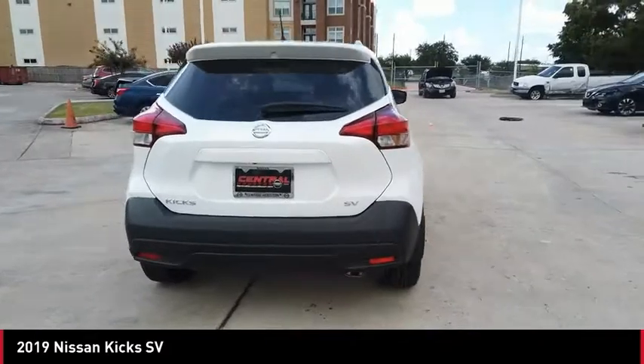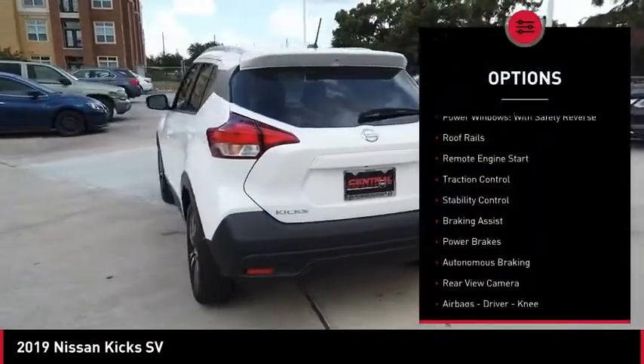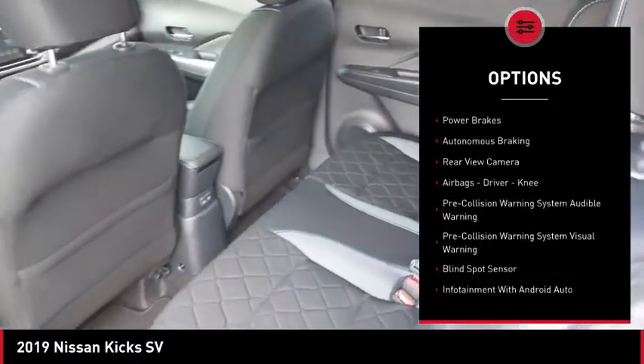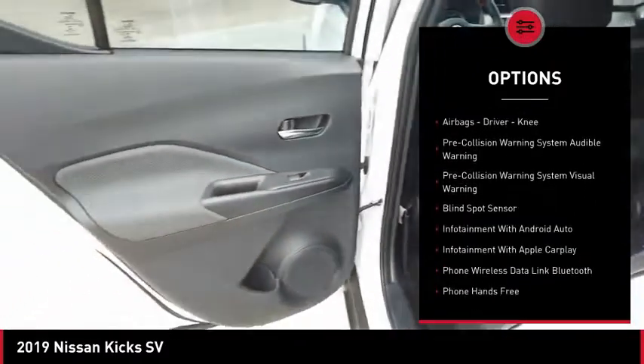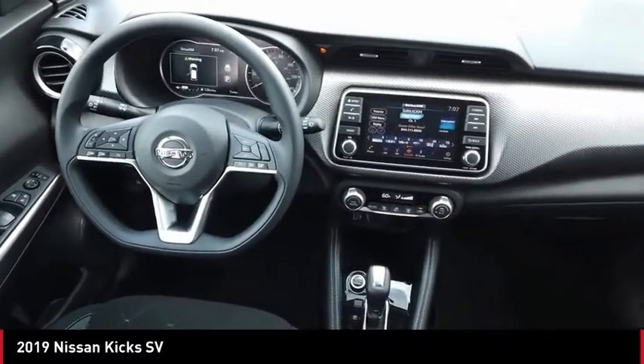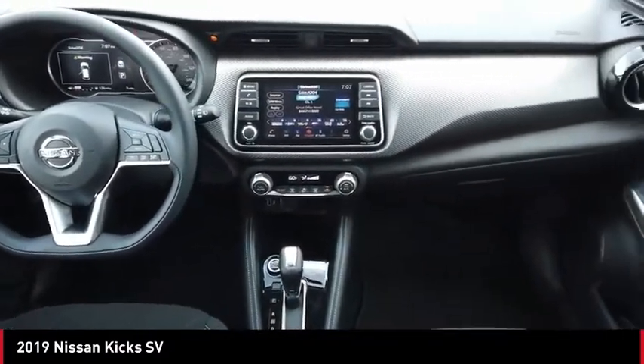Here are some of this vehicle's great options: power windows with safety reverse, roof rails, remote engine start, traction control, stability control, braking assist, power brakes, autonomous braking, rear view camera, and airbags — driver and knee.